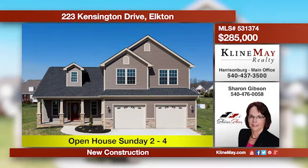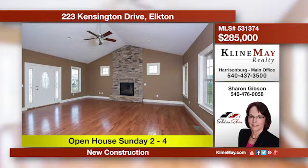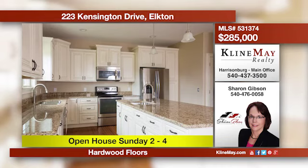This is brand new construction that's just been completed and is ready for you to move right in. You'll be greeted by an open living room with a floor-to-ceiling stone fireplace and enjoy cooking in this spacious kitchen with a large center island. For more details, call Sharon.